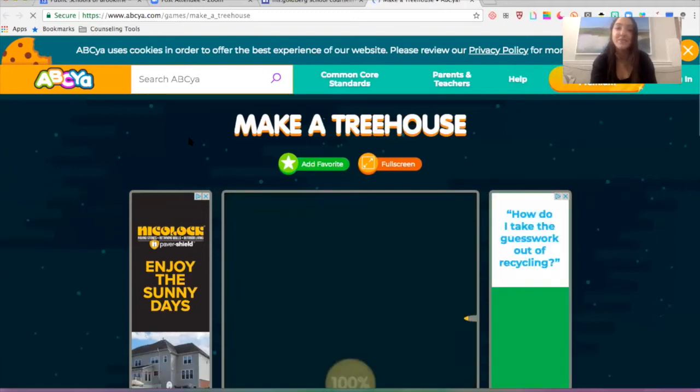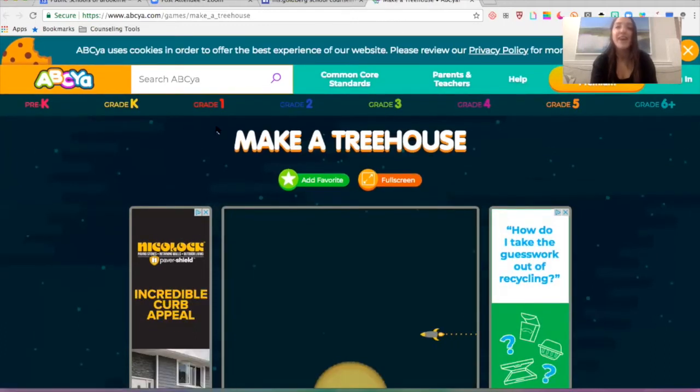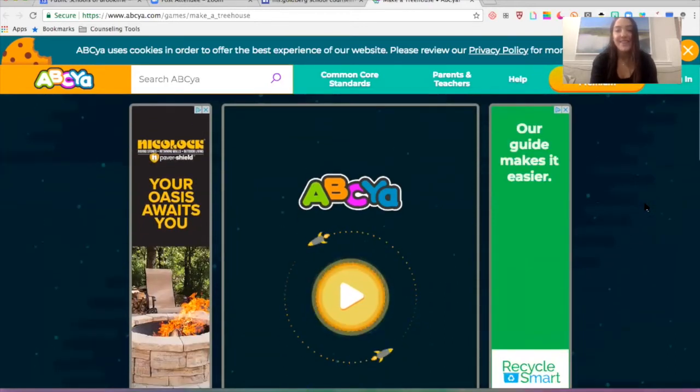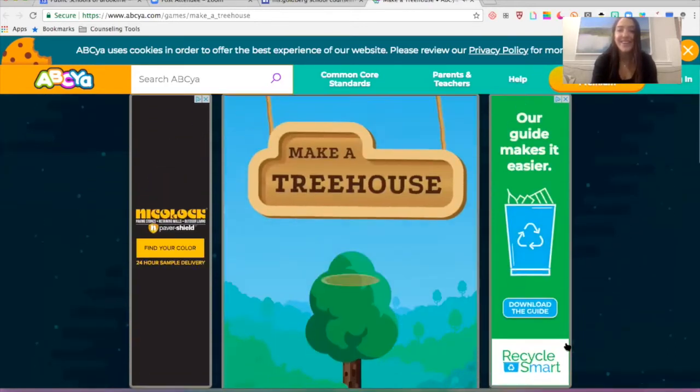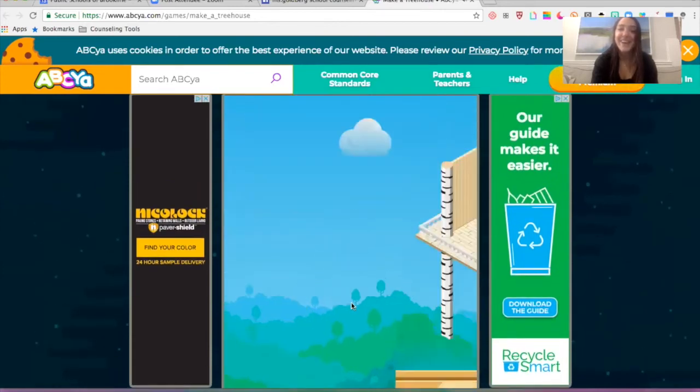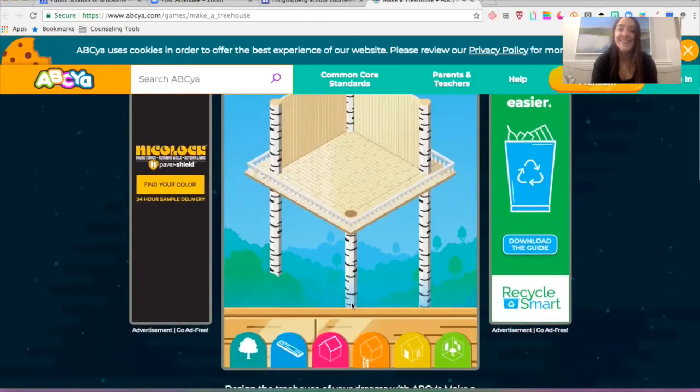They have so many other games for each grade — Pre-K, K, 1, 2, 3, 4, 5, and 6+. And you'll click, and you can make a treehouse. Click again, and it's so cool.